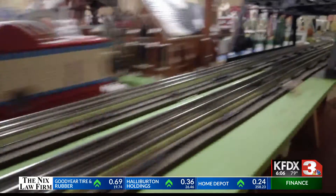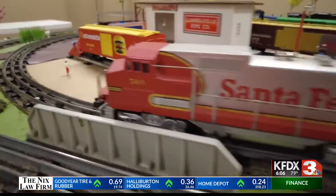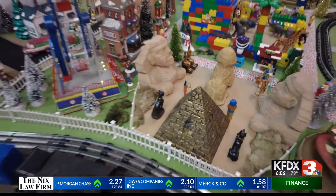An exciting new exhibit is chugging along in the Museum of North Texas History this weekend. The Heart of Downtown Model Train Exhibit features a variety of different displays, and Carney Porter, who was given a sneak peek today, shows us what it's all about. Planes, trains, and automobiles are just a few of the things you will see at the Heart of Downtown Train Exhibit.